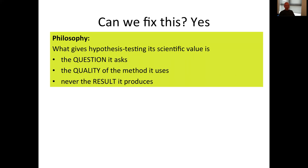The good news is that I think we can fix this. It requires adopting a rather different philosophy: when it comes to hypothesis testing, what gives it its scientific value is the question that it asks and the quality of the methods that it uses, but never the result that is produced from the combination of those two things. What's important is whether the question I'm asking is important to answer, and how robust and rigorous and well controlled is the method I'm using. But the result that is produced should be completely irrelevant in determining the value of hypothesis testing.